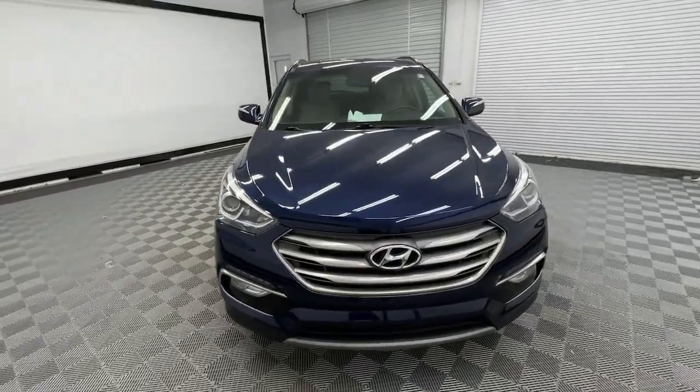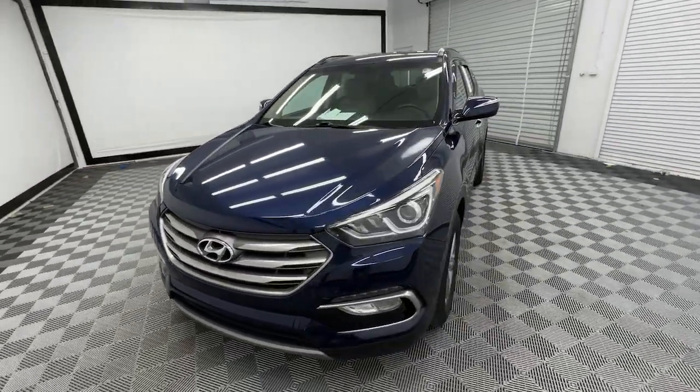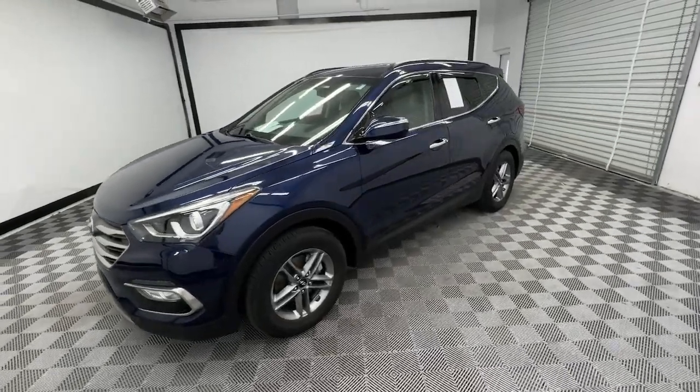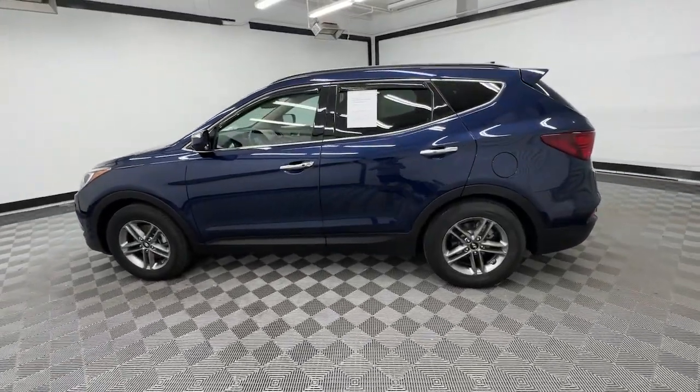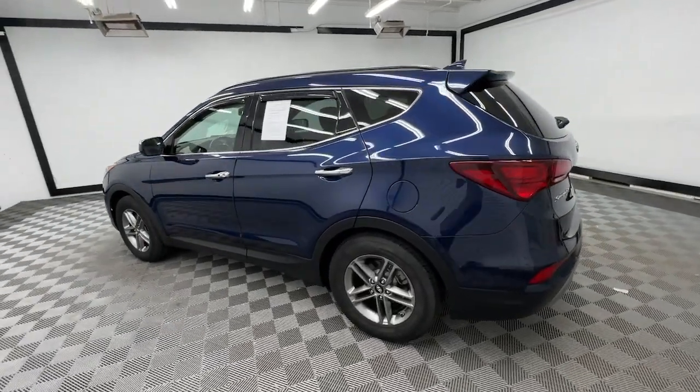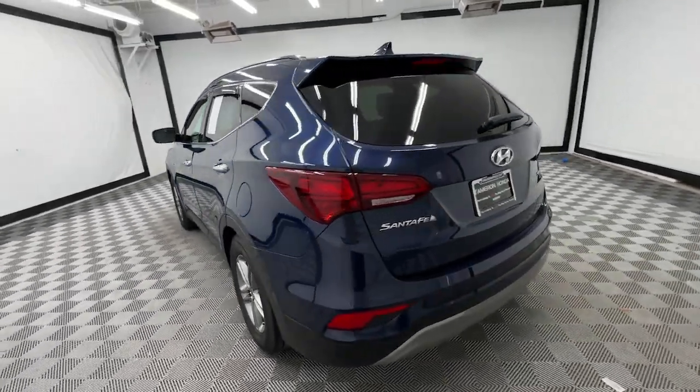You're gonna love the 2017 Hyundai Santa Fe. With less than 70,000 miles on the odometer, this vehicle provides excellent value. Handsome and versatile, this Santa Fe brings ease and comfort to your busy lifestyle.